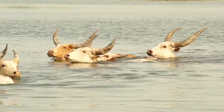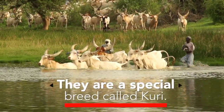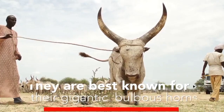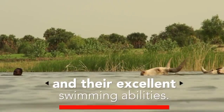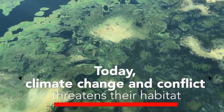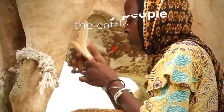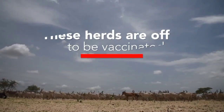The Kuri breed of cattle originated in the Lake Chad region of West Africa, which encompasses parts of Chad, Nigeria, Cameroon, and Niger Republic. They are thought to be one of the oldest breeds of cattle in Africa, with some evidence suggesting that they were domesticated as far back as 8,000 years ago. The Kuri cattle were used primarily by nomadic pastoralists who relied on them for their milk, meat, hardiness, and as a form of currency.